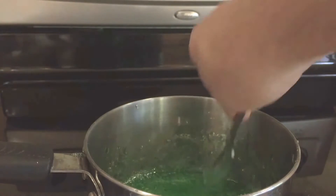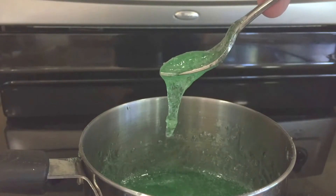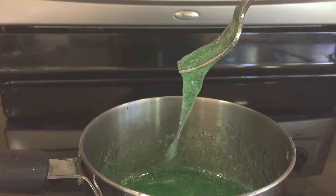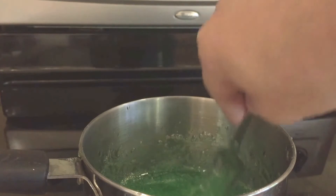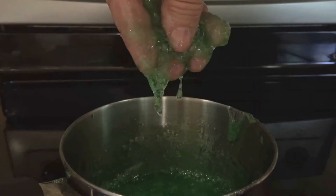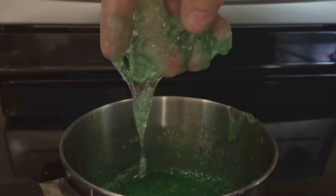The slimy stuff you're looking at here is a mixture of corn syrup, gelatine, and green food dye, and it's similar to the mucus in our stomach — although stomach mucus is more kind of off-white, not green. The acid doesn't react with the mucus, and so the stomach is protected.